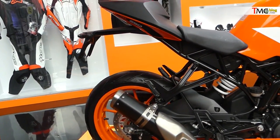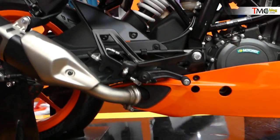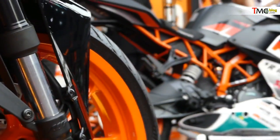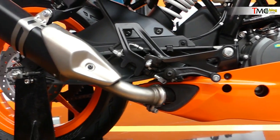Jadi kalau untuk KTM RC yang lama, biasanya keluarnya di sini — muffler-nya seperti itu awalnya. Tapi di RC250 yang baru, menggunakan side muffler ke samping.